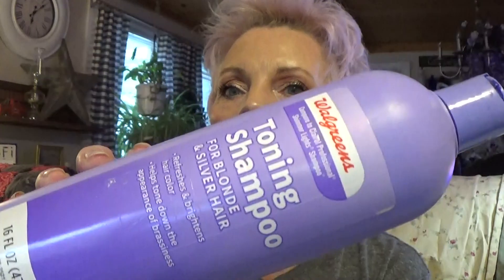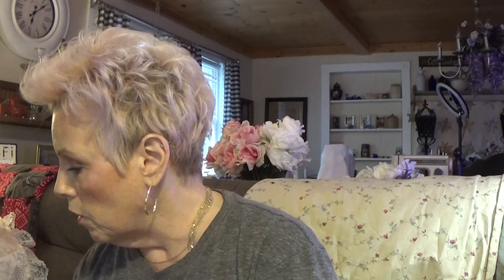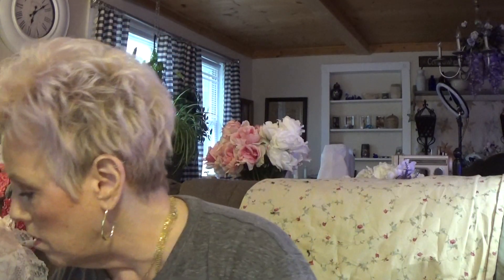This is toning shampoo from Walgreens and it is very good. It's compared to the Clairol Professional Shimmer Lights Shampoo — they are both the same quality. So buy the cheaper one. When I bought the Shimmer Lights and this together, they're just as good as each other.